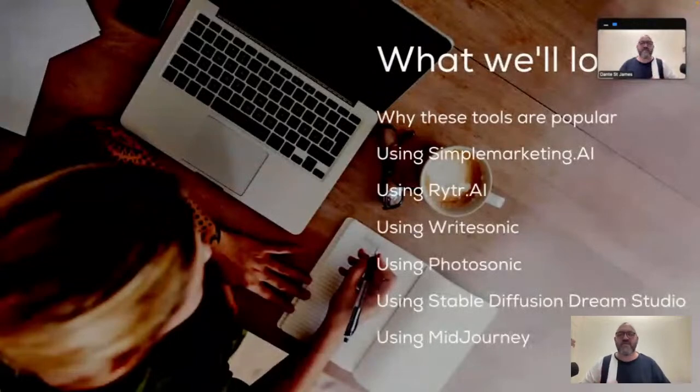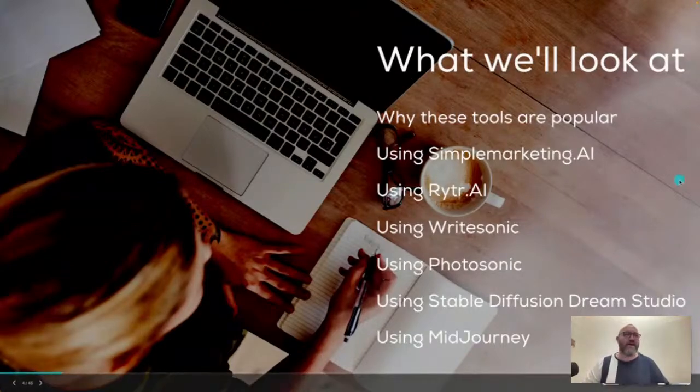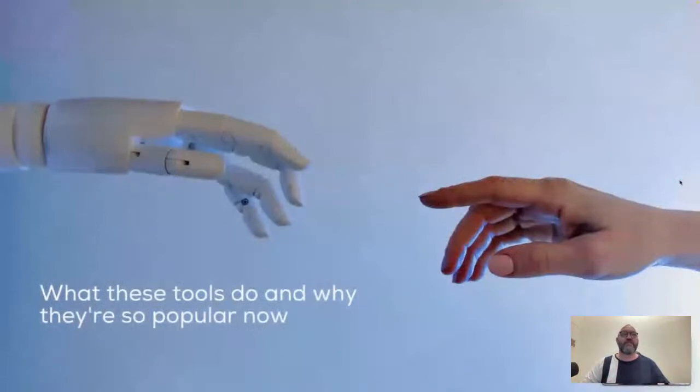So what we're going to look at today is why these tools are so popular and what it is about them that people love so much. We're going to look at tools such as Writer, Simple Marketing AI, and WriteSonic - three that I use quite regularly, particularly WriteSonic, which is my absolute favorite right now. For images, we're going to use Photosonic, which is WriteSonic's photo generator, Stable Diffusion through Dream Studio, and MidJourney. I'm also going to open up one in Canva, which just added image generation last week. It still has a long way to go, but it's another option for simple graphics.